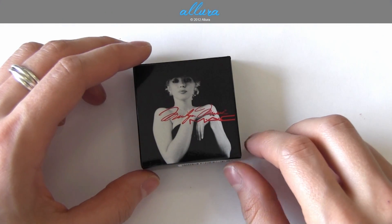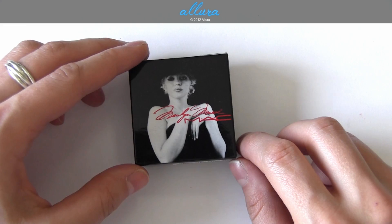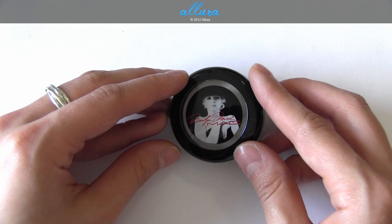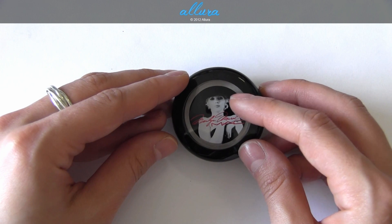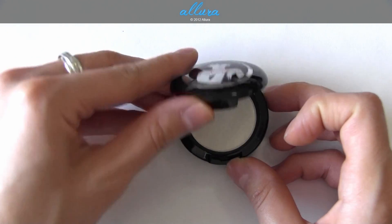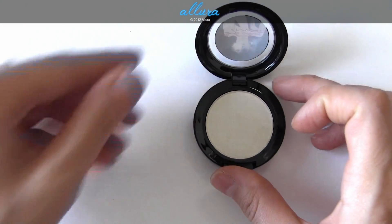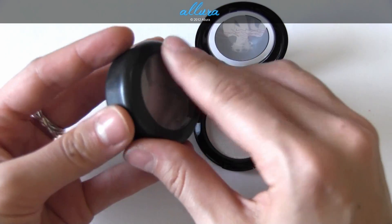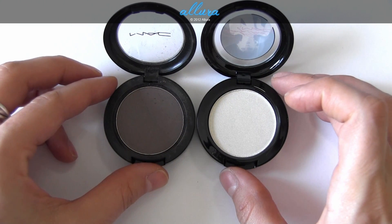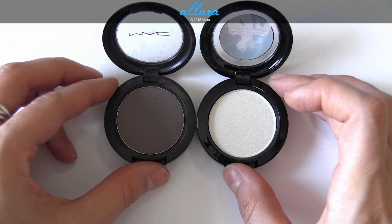First, I want to show you the box packaging which has an image of Marilyn Monroe on it and her signature. The shadows themselves also have the same image on the top, and these are large eyeshadows — they are the size of the Pro Longwear eyeshadows, so they'll be significantly bigger than your regular MAC eyeshadow.